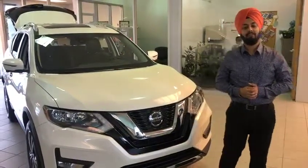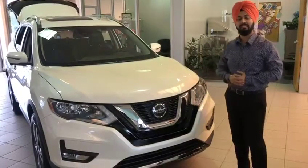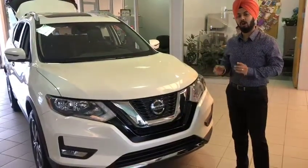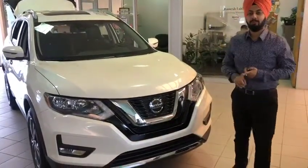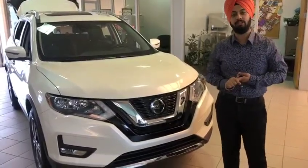Hello everyone, my name is Manvir. We are here at Agent Robe Nissan. We'll be talking about the 2019 Nissan Rogue SV with all-wheel drive. This car comes with a technology package and a moonroof package, so we'll be discussing those two packages as well.